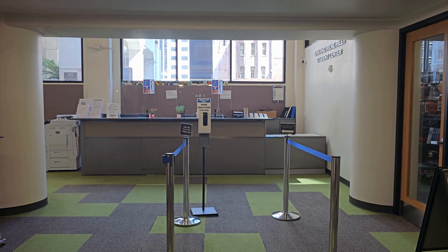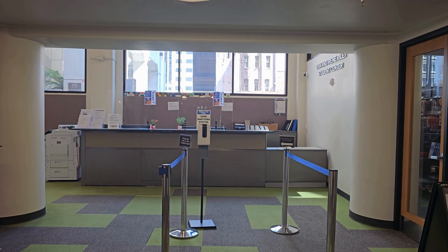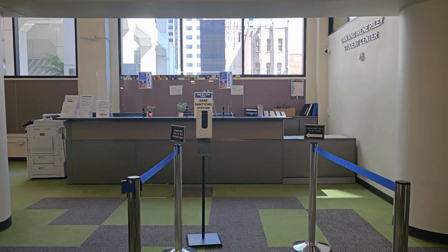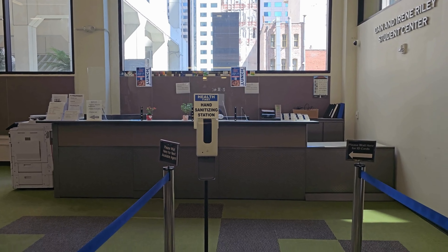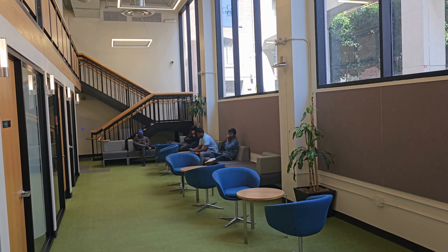This is the student center where international students come to collect their IDs or to register as a student. They also have a lounge where you can wait after having an appointment.